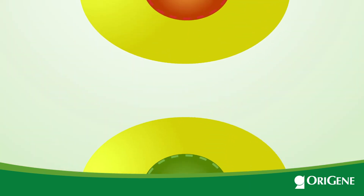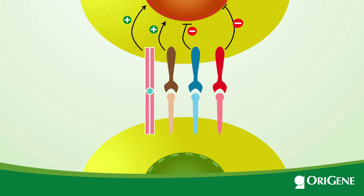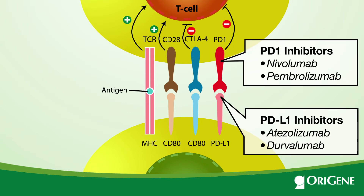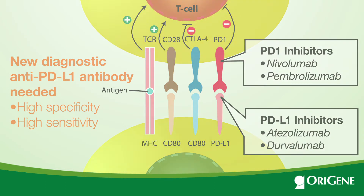PD-L1 is an inhibitory immune checkpoint protein. Anti-PD-1/PD-L1 therapeutic antibodies are one of the most promising cancer drugs for immunotherapy. Currently, a new diagnostic anti-PD-L1 antibody is needed for patient stratification.